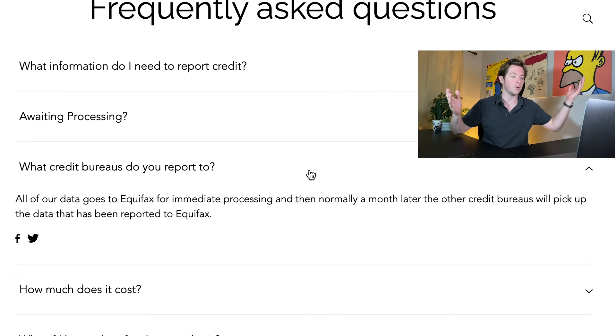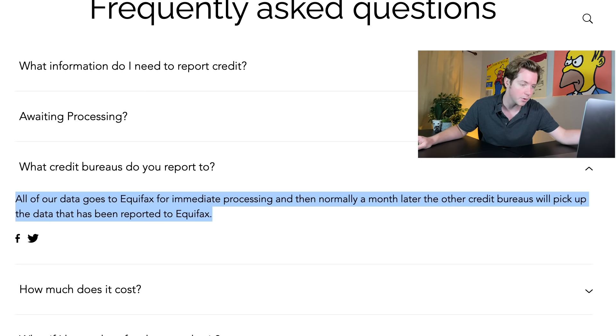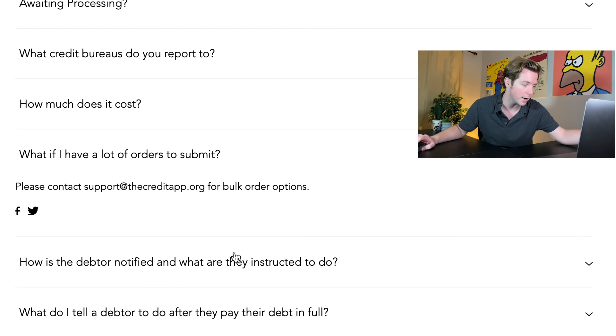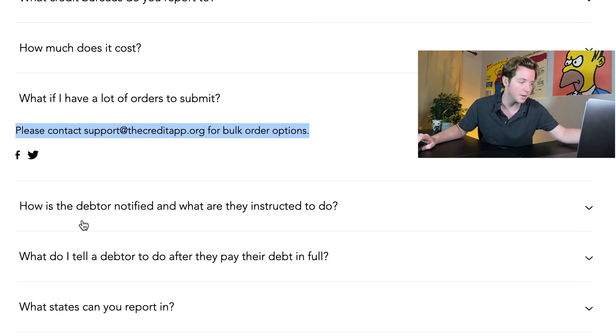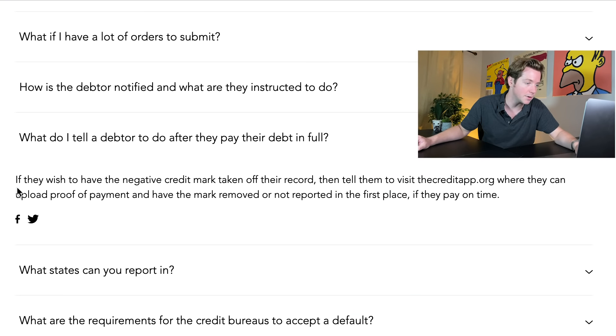Let's go through some FAQs. What credit bureaus do they report to? All data goes to Equifax for immediate processing, and normally a month later the other credit bureaus pick up the data reported to Equifax. It costs $40 — or $49 per transaction. What if I have a lot of orders to submit? Luckily they have bulk order options.